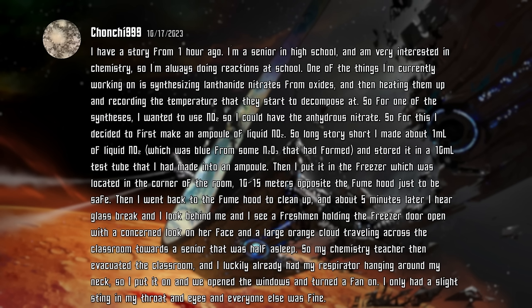I have a story from one hour ago. I'm a senior in high school and I'm very interested in chemistry, so I'm always doing reactions at school. One of the things I'm currently working on is synthesizing lanthanide nitrates from oxides, and then heating them up and recording the temperature that they start to decompose at. For one of the syntheses, I wanted to use nitrogen dioxide so that I could have the anhydrous nitrate. So I decided to first make an ampoule of liquid nitrogen dioxide. Let me just say, as a high school student, you have no business making an ampoule of nitrogen dioxide. If you haven't seen someone make an ampoule of a toxic gas before, you're probably not trained to prepare one.